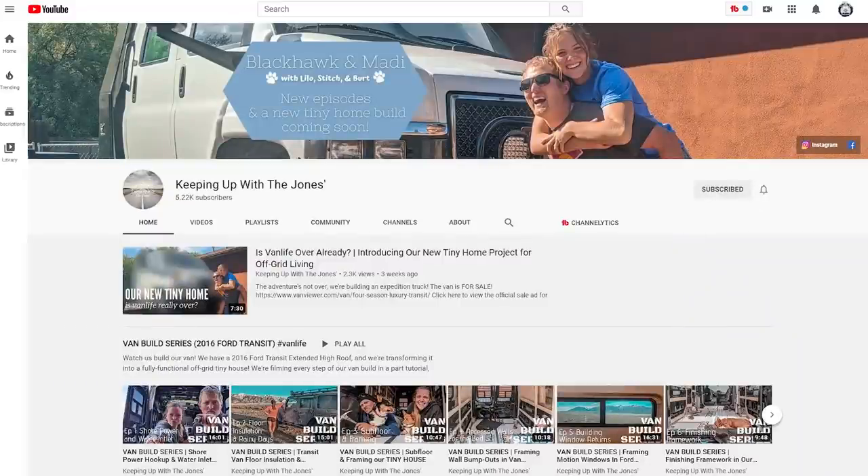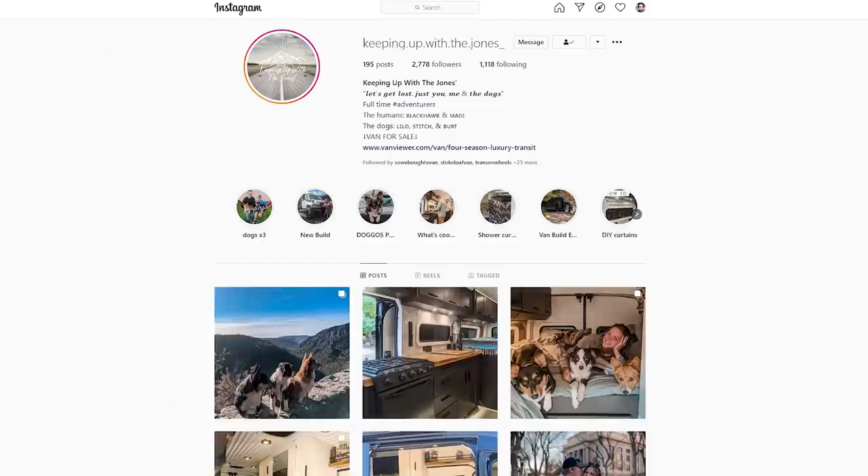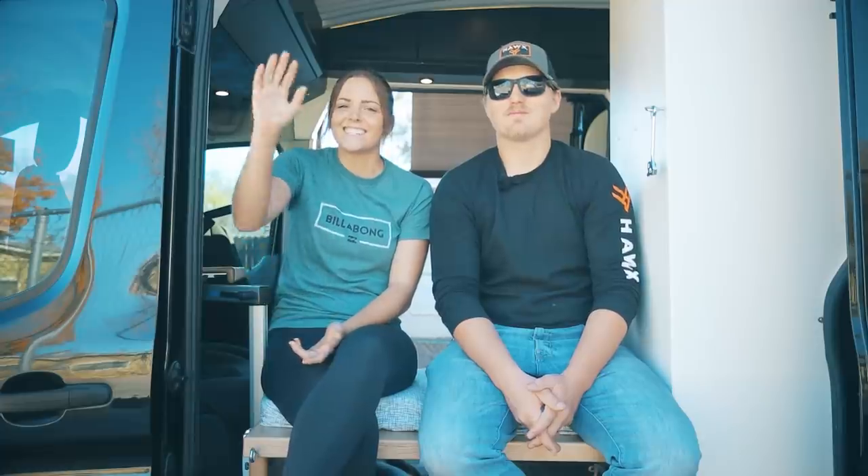Thanks for watching guys. If you have any other questions feel free to reach out to us. We have a YouTube channel and Instagram — we are at keepingupwiththejones. Also, this van is for sale, so if you're interested feel free to reach out to us. Thanks for hanging out with us today, catch you later.